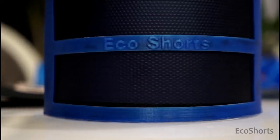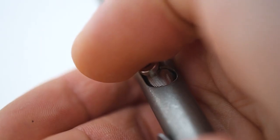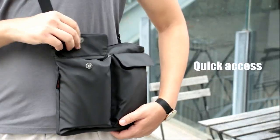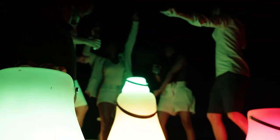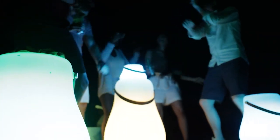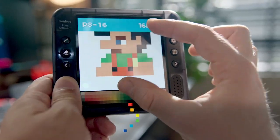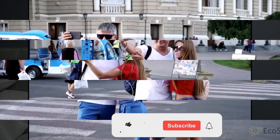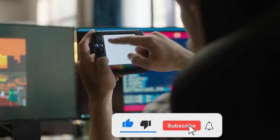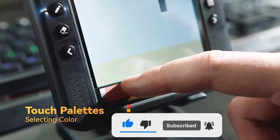Hey guys, welcome to our YouTube channel. We're dedicated to constantly bringing you evolving tech gadgets that are being manufactured by creative minds out there to make life a little easier for you. In today's video, I'll be showing you 7 more of these incredible gadgets. You might need one of these yourself or as a gift to someone special. Kindly give this video a thumbs up and subscribe so you don't want to miss any of our updates.